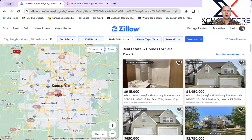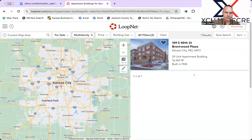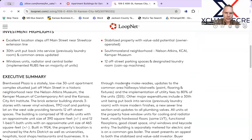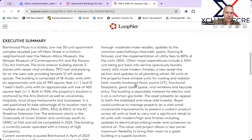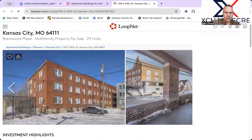Now let's move over to LoopNet, which is the commercial listing service. It's very popular, powered by CoStar, which is one of the largest data providers in the U.S. We can look here and see what's new in the last seven days. We have a 29-unit apartment building, Brentwood Plaza — it's unpriced. Reach out to the broker to see what price they're needing. Typically when it's unpriced they say it's market, which means it's more of an auction-style environment, not conducive for my clients.